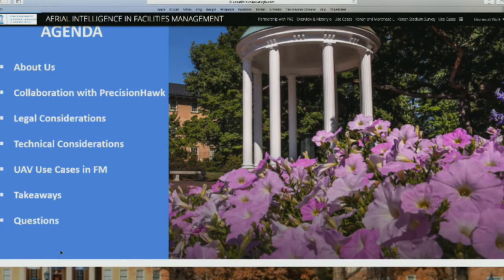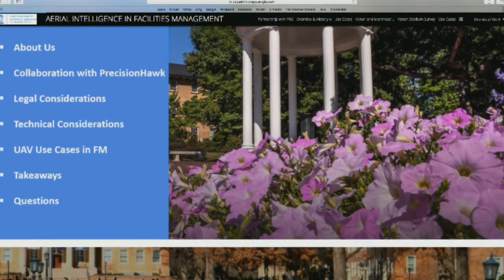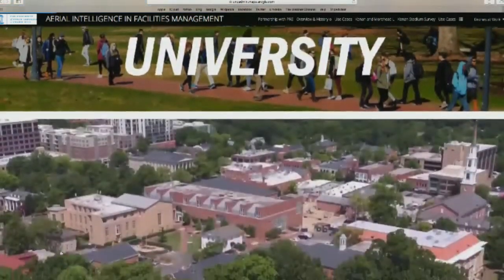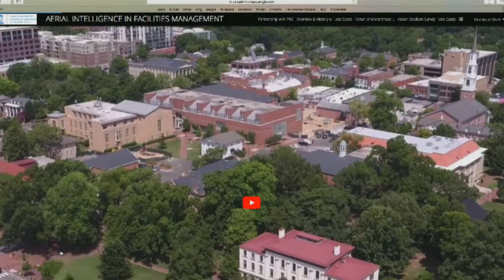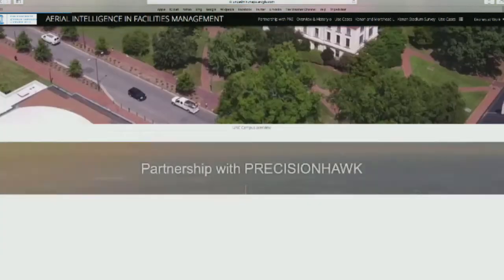These are some of the things we want to touch on when using UAV or drone and its uses in facilities management. We're all here to make things more effective and efficient, so this is a way to make things efficient. But before we go there, we have a little video that talks about our main campus — it's about 800 acres — and shows you some of the information.